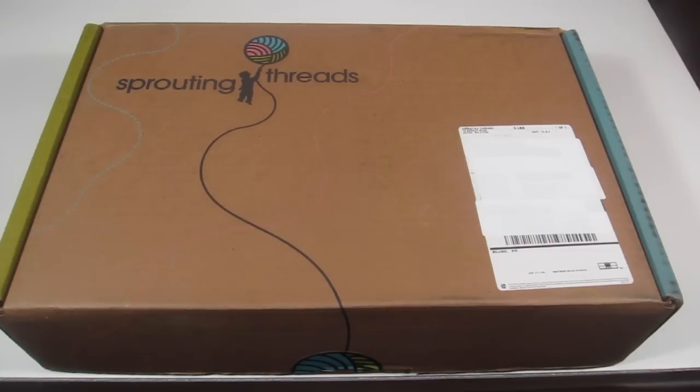This is my unboxing for Sprouting Threads for April 2015 and I am super excited to share this subscription with you today. It is a clothing subscription box for children sizes 2 through 8, and when you sign up you pay a $20 styling fee. It's sort of similar to Stitch Fix if you're familiar with that.